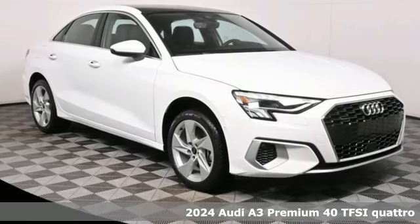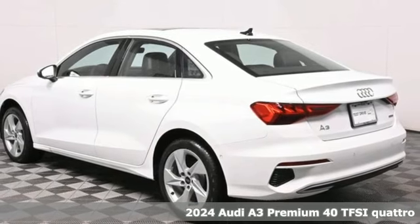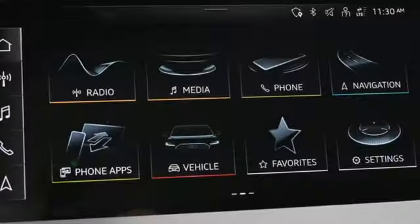Here's a new 2024 Audi A3. From the beautifully crafted exterior to the power and precision of the engine, this A3 is crafted to give you a luxury compact that makes a big impression.